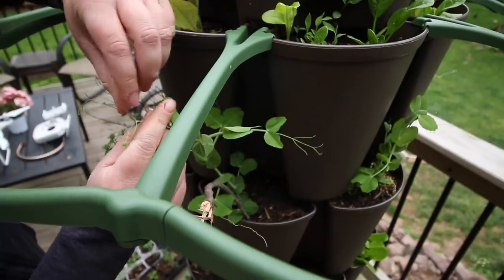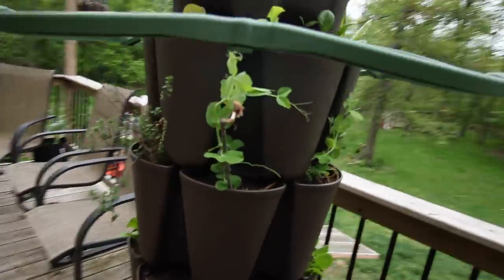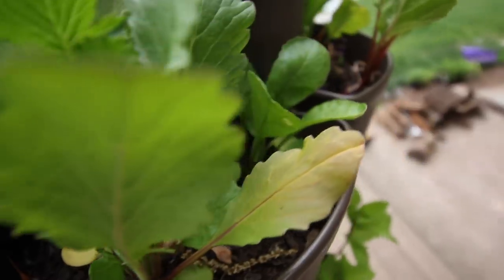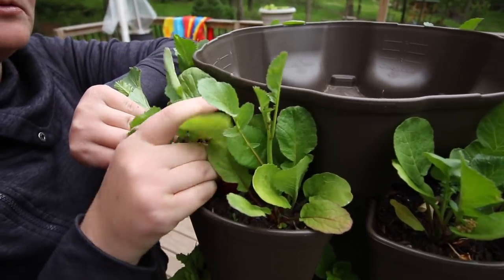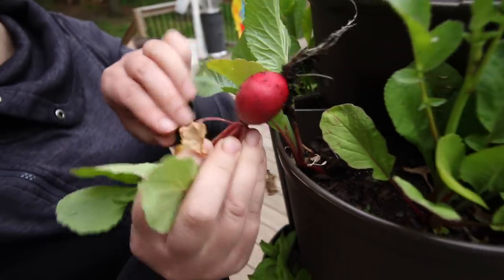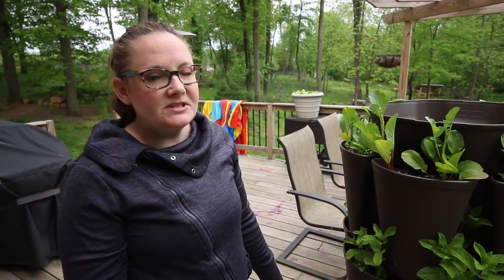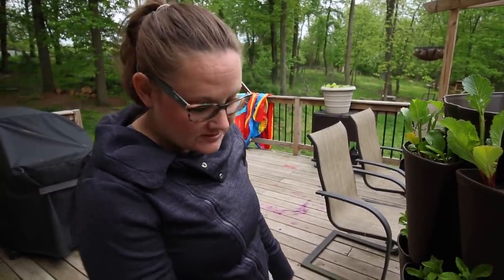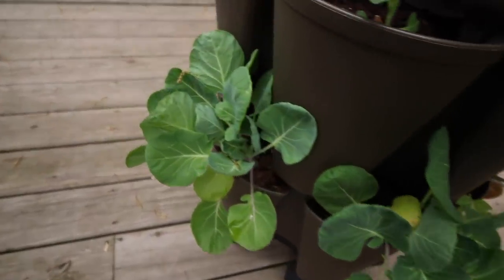We even have handy-dandy trellises so I can train things like peas, which you would normally think would be tough to grow in a container. In this one I have radishes and lots of herbs — and I think I have a radish here that might be ready. Down here on the lower tiers we have some experiments. I've never successfully grown cauliflower, so I'm trying it in a lot of different environments this year, including the Greenstock. I'm also trying Brussels sprouts in the Greenstock, mostly because people told me I couldn't do it.